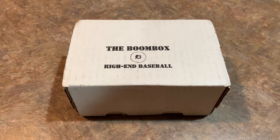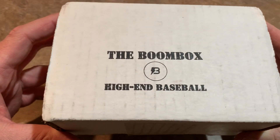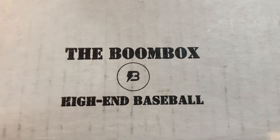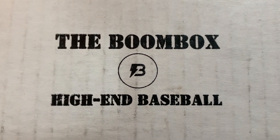Hey everybody, welcome back to another high-end Boombox unboxing video. Today we've got the 2020 March edition that just came out this past week. I'm expecting to find some packs of some of the newer stuff in here from 2020 — maybe Top Series 1, maybe Heritage, we will see.